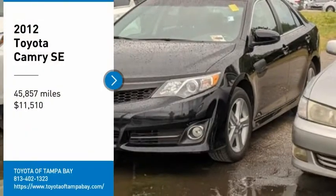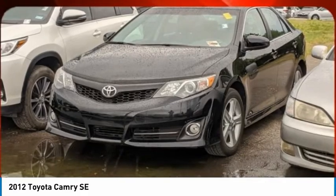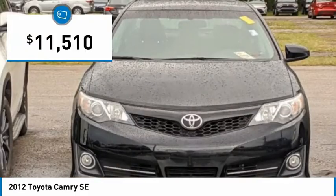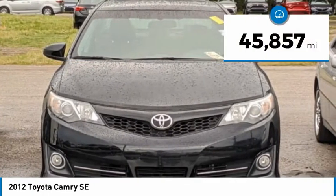We are pleased to show you a 2012 Camry. The Toyota Camry is an affordable mid-size car, reliable and a great comfortable commuter car, and is priced below $15,000. This vehicle has less than 50,000 miles.